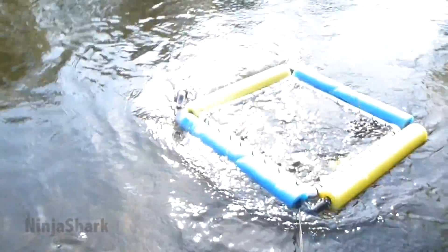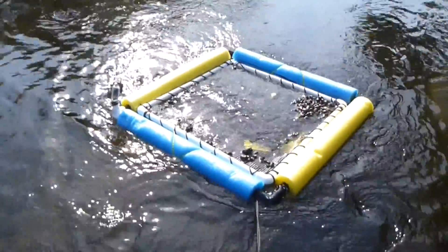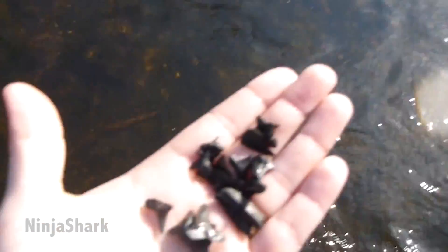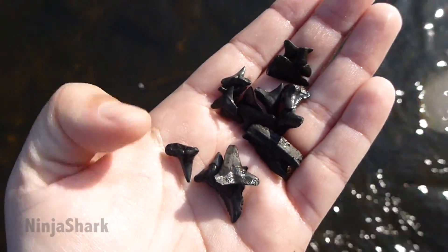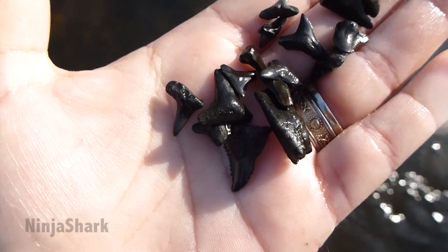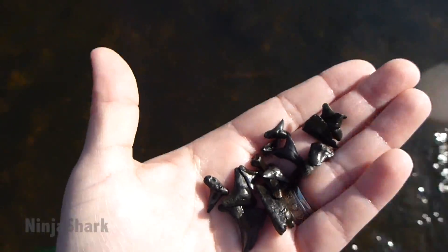I'm out here today with the Tampa Bay Fossil Club. We are at the Peace River, just kind of hanging out. I just put three shovelfuls in my sifter, and in just three shovels I was able to find all of this — mostly shark teeth and a horse tooth fragment. This place is just riddled.